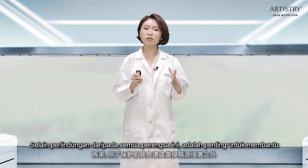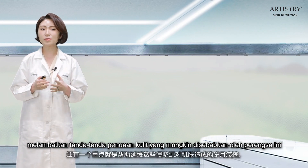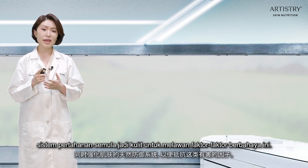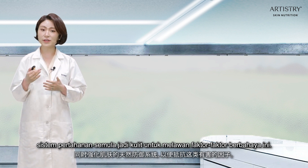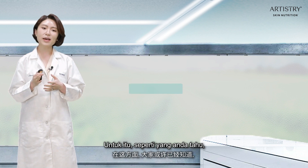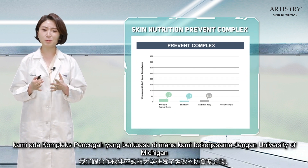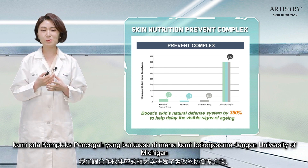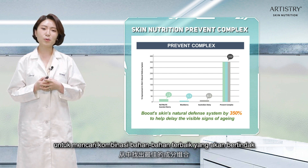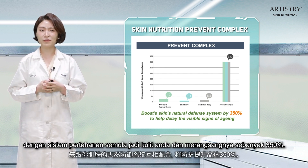In addition to all these protections against aggressors, it's very important to help delay the signs of skin aging that could be caused by these aggressors, and to boost the skin's natural defense system to fight against harmful factors. For that, we have our very powerful Prevent Complex, where we partnered with the University of Michigan to find the best combination of ingredients that work with your skin's natural defense system and boost it by 350%.